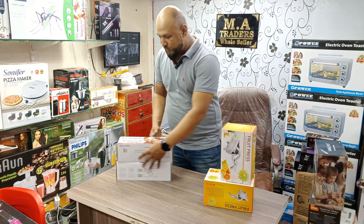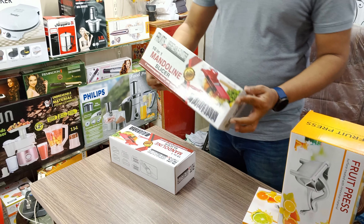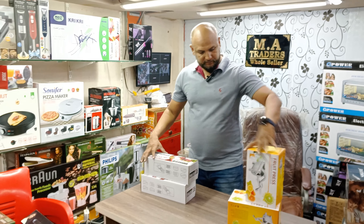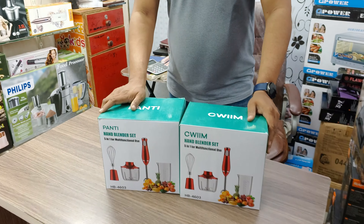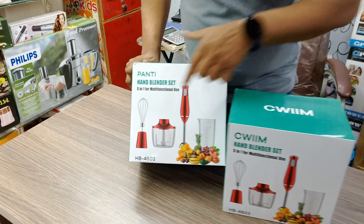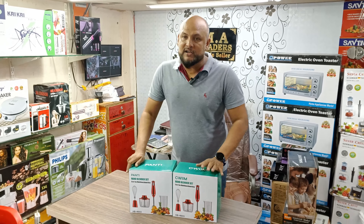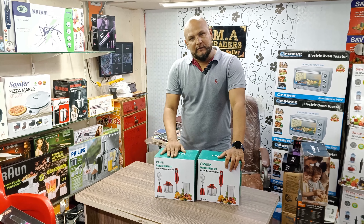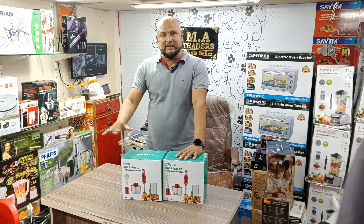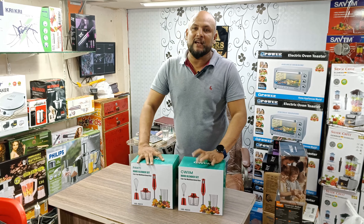10-in-1 mandoline cutter at 950 rupees. Okay, we have a hand blender with a beater, chopper, hand blender, and glass — these 5-in-1 options we have to get at 8,500 rupees wholesale. On sale, save it at 4,500 rupees.